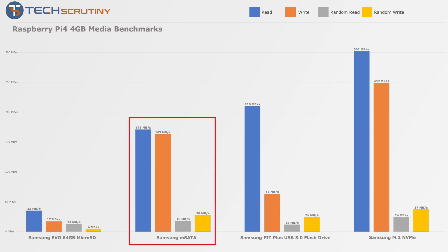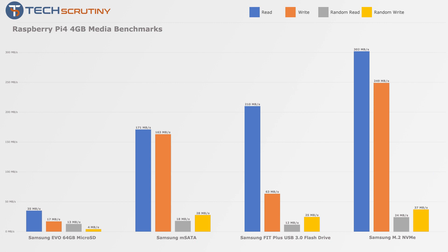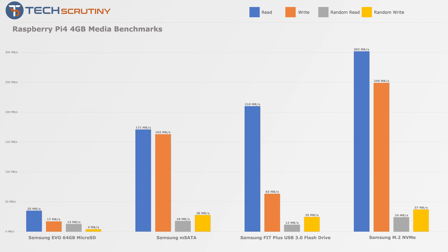What I have here is an mSATA drive, a USB flash drive, and an m.2 NVMe SSD drive — and you can see there's just no competition. The microSD card is several times slower than any of these. I'm using a USB flash drive just because of the form factor; it's not the fastest but it's fast enough and a lot faster than the microSD card.